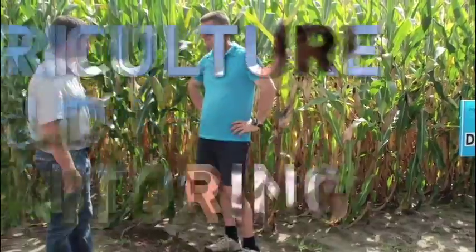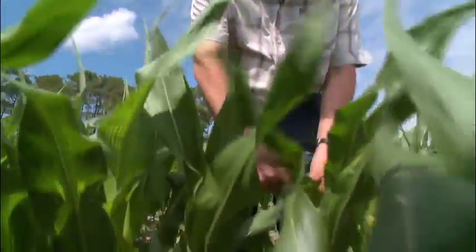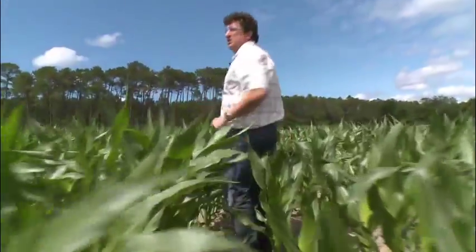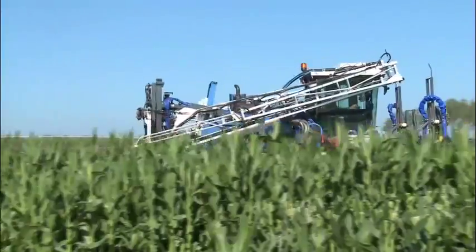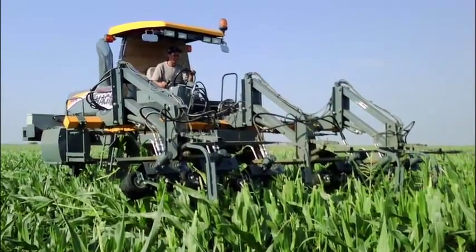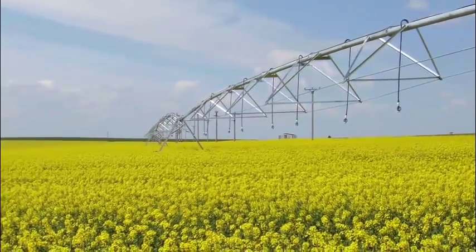For an entire year, Monsanto technicians regularly monitor the development of seed production plots. This way they ensure that the specifications which are necessary for the proper management and quality of the crops are properly followed by the farmers.